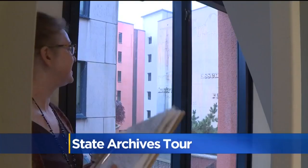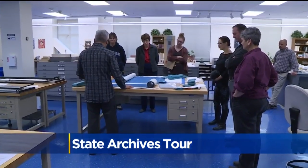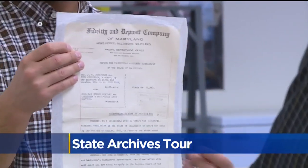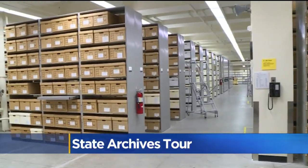The tour takes place once a month and even has different themes. This month's theme was fall. Next month will be a holiday tour, showing archives from departments of legislature, the governor's office, and state courts of appeal and Supreme Court.